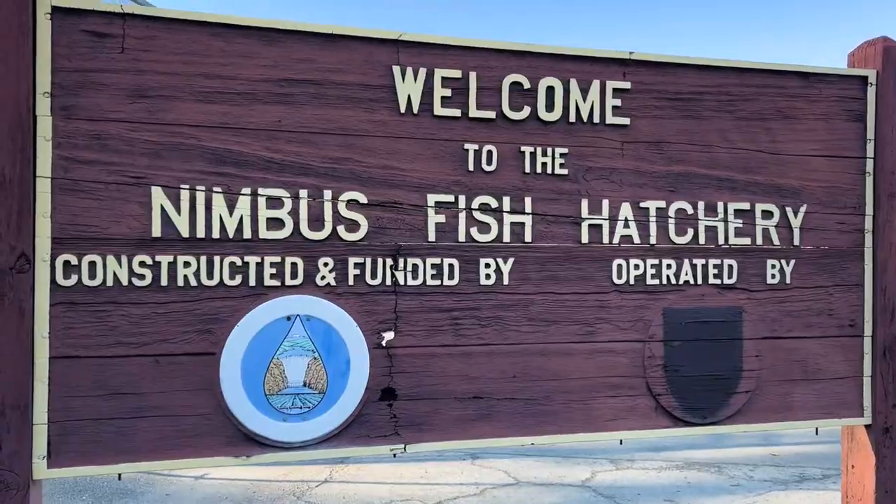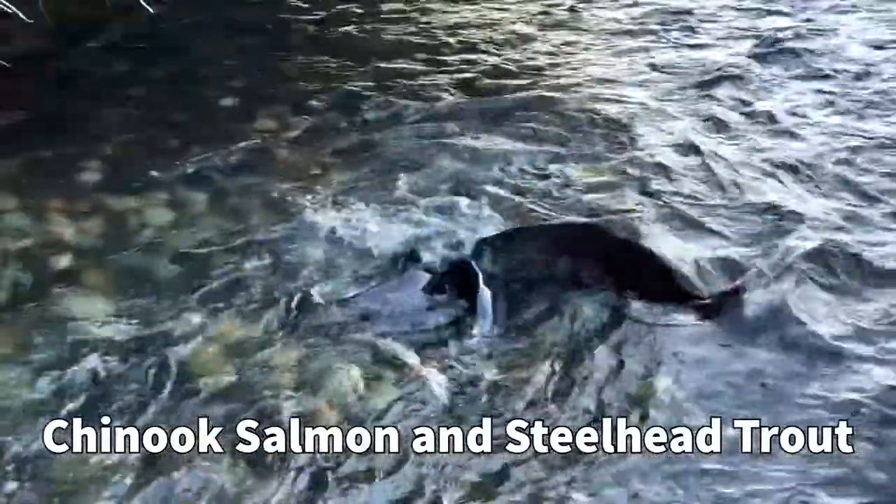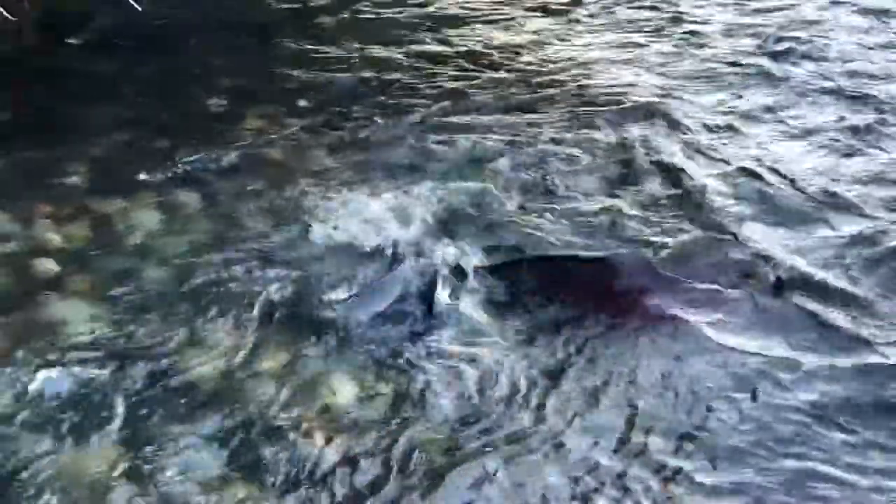Hey science lovers, it's Becky with LabRod Academy and I'm out here at the Nimbus Fish Hatchery. This is an amazing place. Right now we have Chinook salmon and steelhead trout coming up from the ocean to spawn right here. In 2008, they laid down gravel for these particular fish to spawn and lay their eggs.